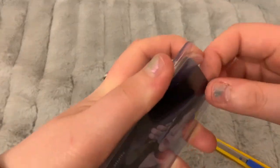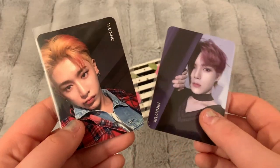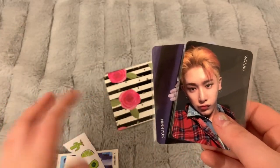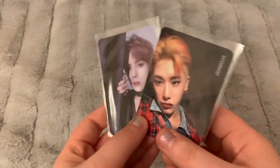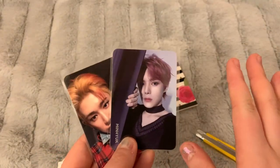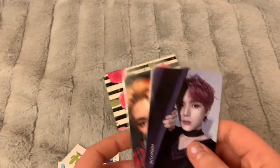I got Minhyuk and Wonho from Monsta X's album Are You There — not their newest album We Are Here, but the one before. I got that right, pretty sure. These are two cards I've been missing from that album. I'm so close to finishing my Wonho collection, and I've only recently started collecting Minhyuk so that's not super high priority for me.